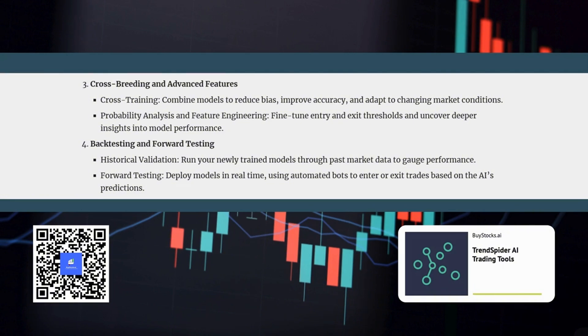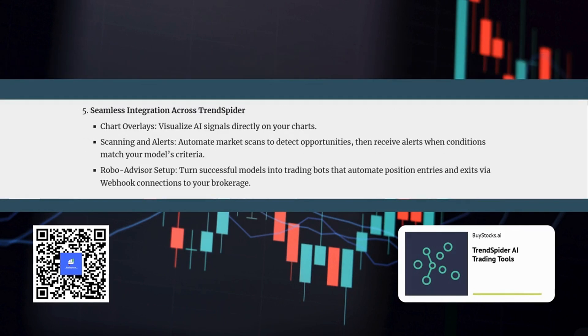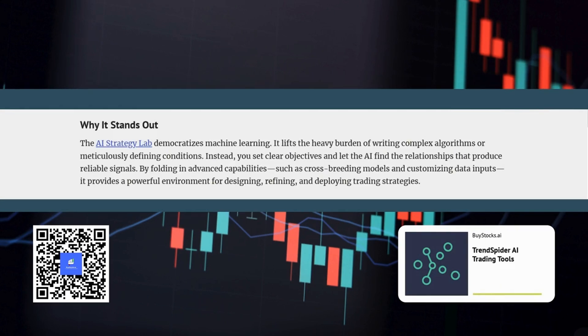Once you're satisfied with the results, TrendSpider makes it incredibly easy to put your AI strategies to work. You can visualize the AI signals directly on your charts, set up alerts, or even build a robo-advisor that automates your trades based on the AI's recommendations — essentially having your own personalized AI trading assistant working for you around the clock.